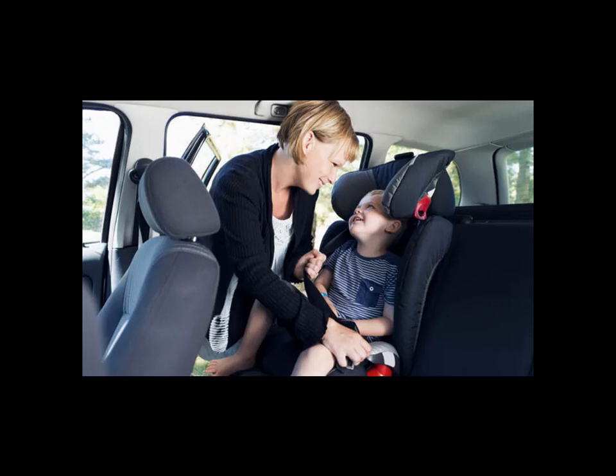4. Adult seat belt: 12-plus years. Children of the following age, weight, and height can use a vehicle seat belt on the back seat — age 12-plus years, weight 80 to 100 pounds, height 4 feet 9 inches. Note: if the vehicle seat belt is not fit for your child, you can use a backless car seat base to adjust their height. Conclusion: we hope you have gotten your answer on when to upgrade from an infant car seat.